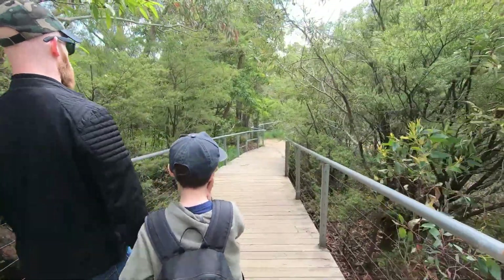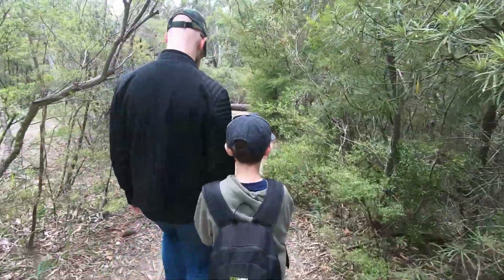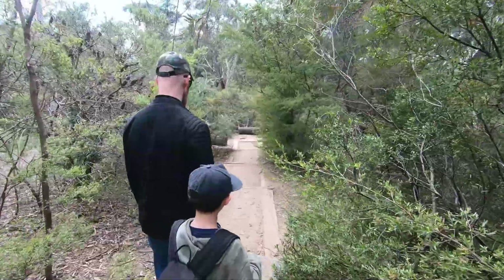We started our bushwalk following the track leading to the lookout points where we could see the majestic Katoomba Falls.